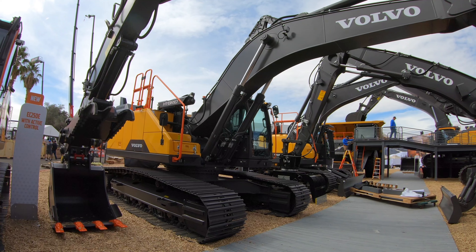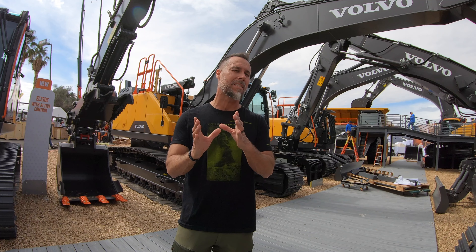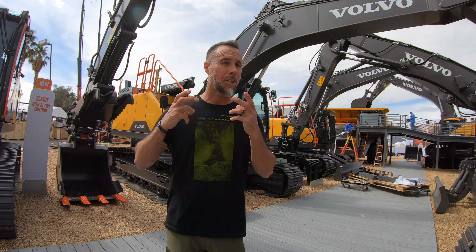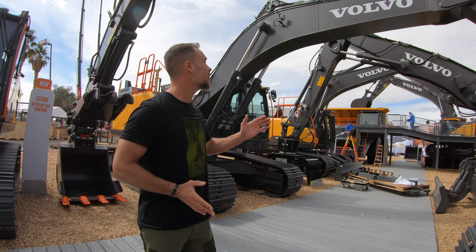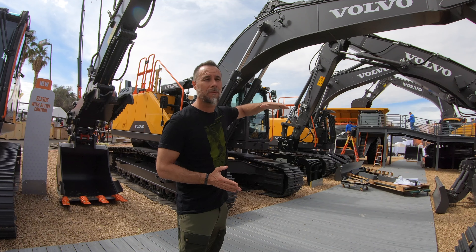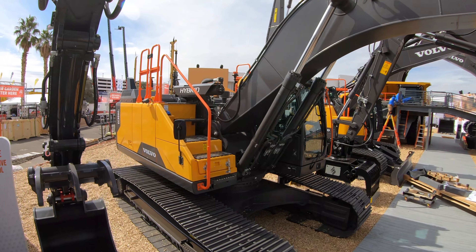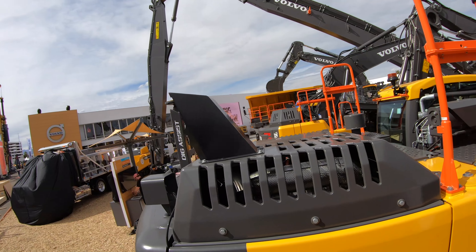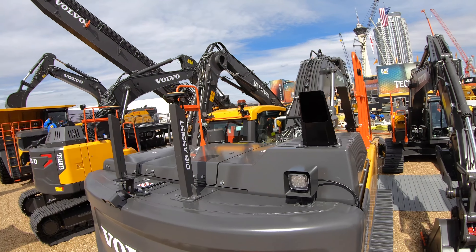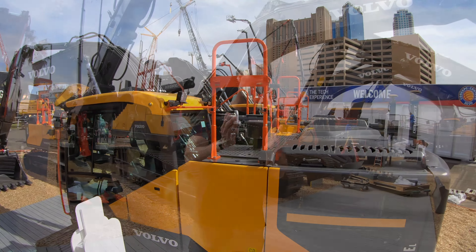This is Volvo's EC 300 hybrid excavator. Although it looks like a typical excavator, it has a secondary accumulator motor that stores reserve energy and then re-delivers it. It uses gravity to reserve energy — as you're booming down, the accumulator motor pulls all that energy in, and then in excavating or power delivery mode it re-delivers it. This reduces the torque output the motor has to produce, translating to a 15 to 17 percent fuel savings for the owner.